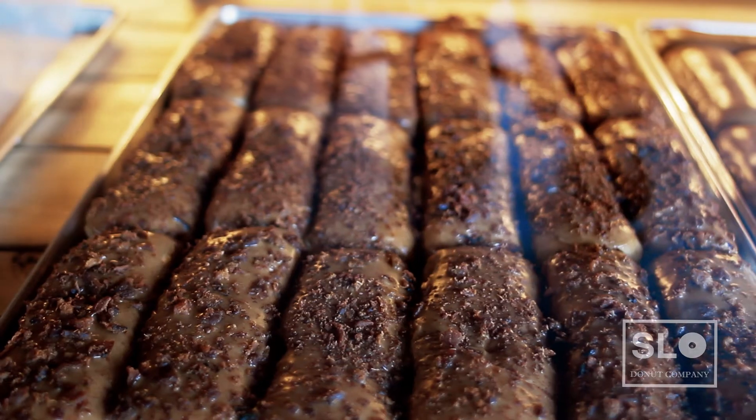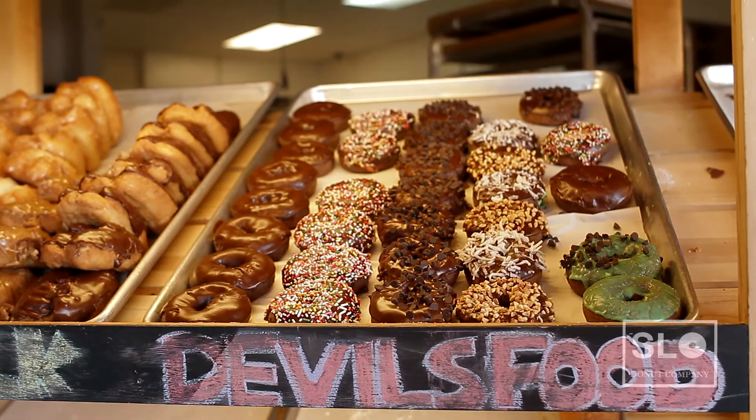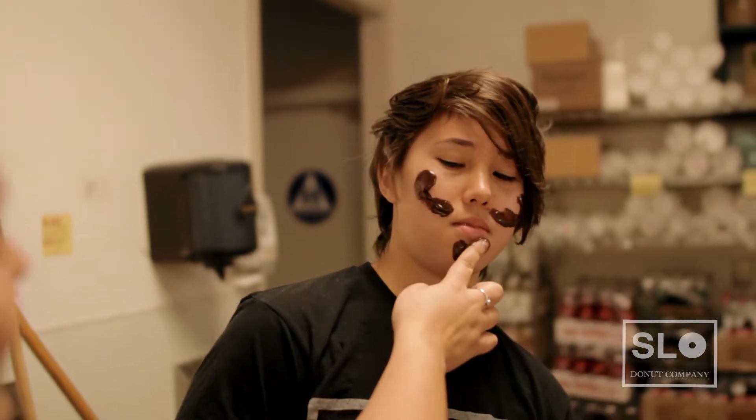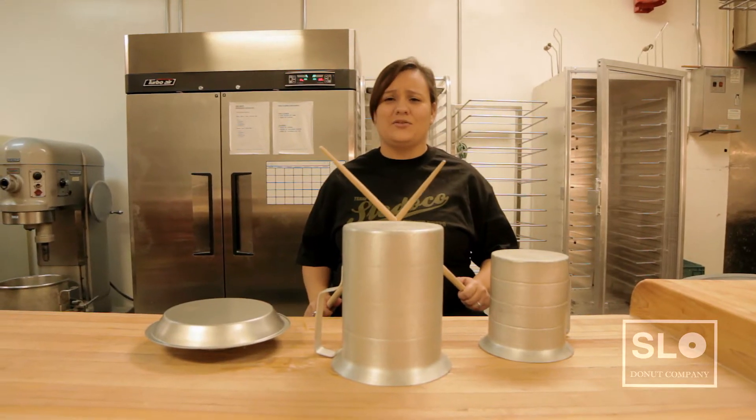Our donuts include bacon maple bars, Nutella filled donuts, boysenberry cream cheese, and chocolate donuts. We also make custom donuts. In our downtime, we like to rock out.